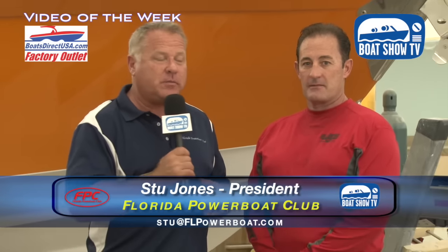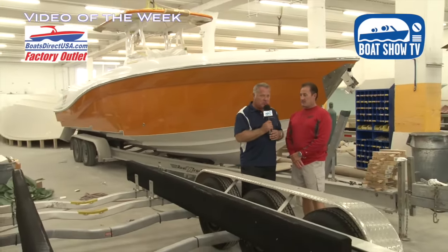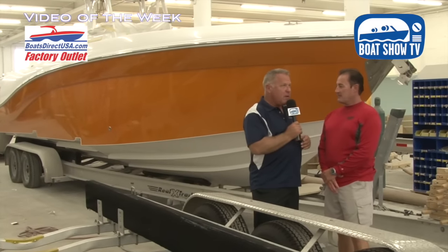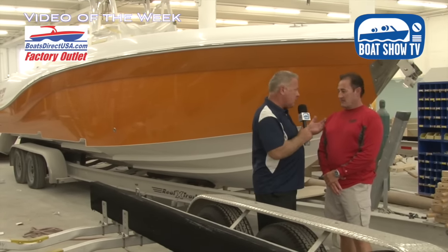Video of the week here for Boat Show TV, and also for those watching the Key West Poker Run video — Boats Direct USA is one of our sponsors for the Key West Poker Run. Stu Jones here with my guest today, David Peace, who's the general manager for Boats Direct USA, which is the mother company for these three brands that you build here, David.